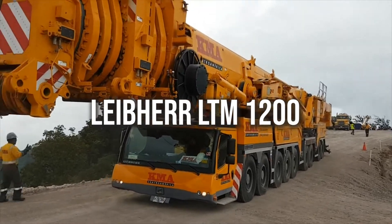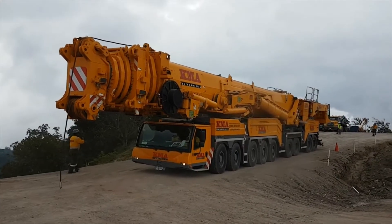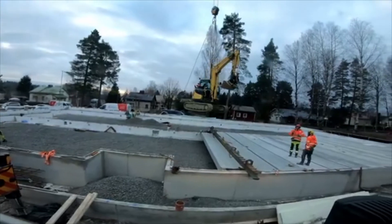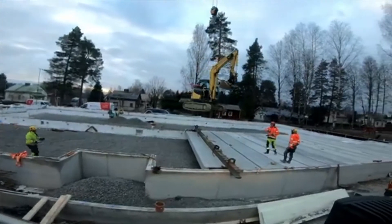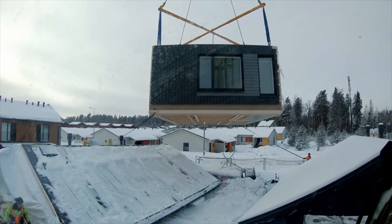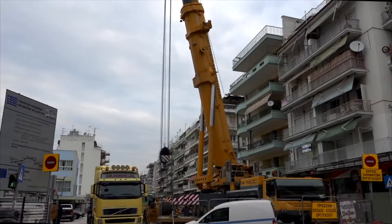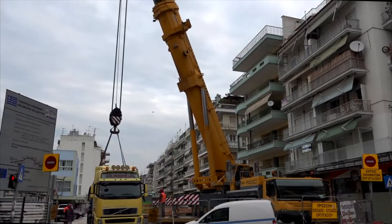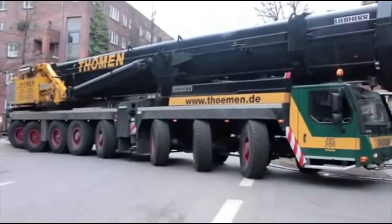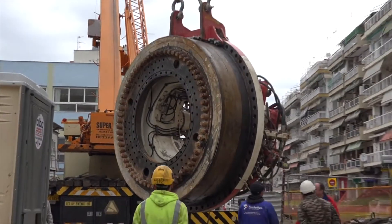The Liebherr LTM 1200 is a powerful, versatile mobile hydraulic crane with a max lift capacity of 235 tons — virtually like lifting the total weight of 12 full-sized adult blue whales. It features an all-terrain chassis, making it ideal for driving off-road. This machine is one of Liebherr's prides because it was a great contributor in building the world's biggest wind turbine by easily lifting three turbine blades at once, with a mass of 364 tons each.